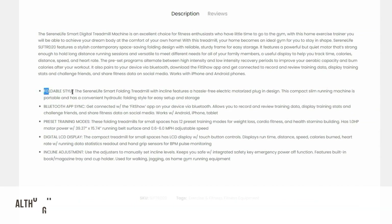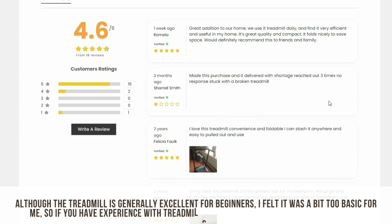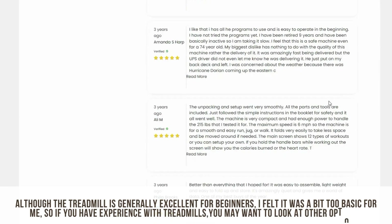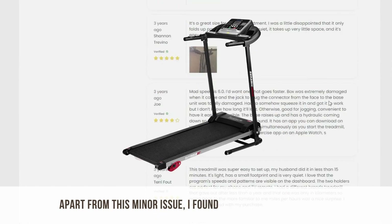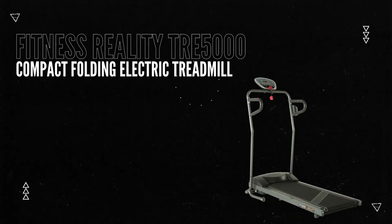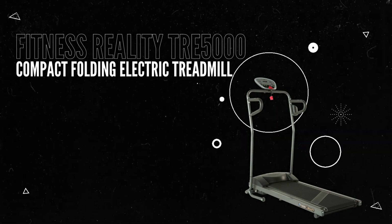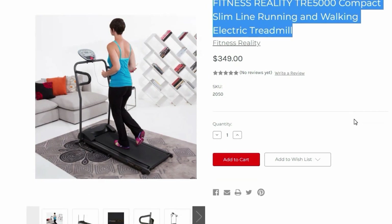I found this treadmill best suited for beginners and a family setup who do not engage in an intense workout. Although the treadmill is generally excellent for beginners, I felt it was a bit too basic for me, so if you have experience with treadmills you may want to look at other options. Apart from this minor issue, I found it to be reasonably good.